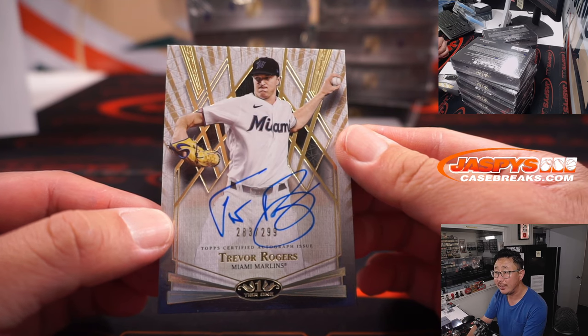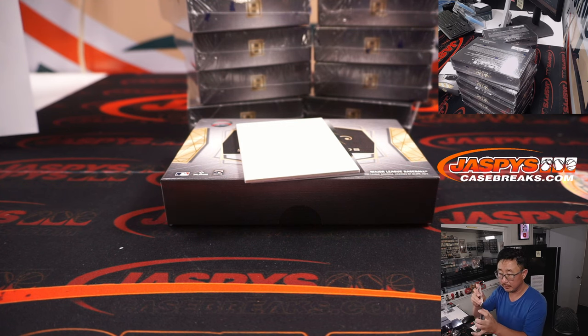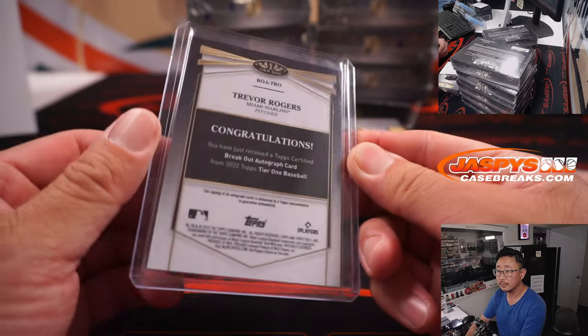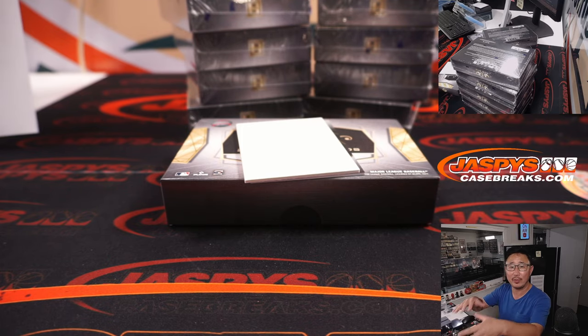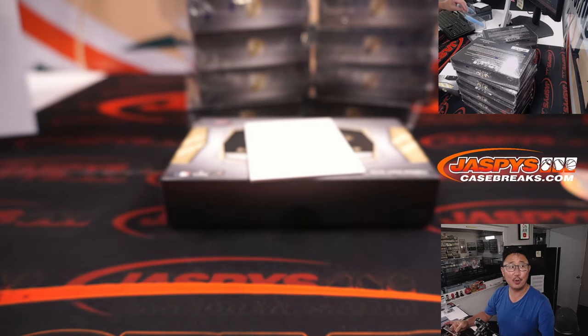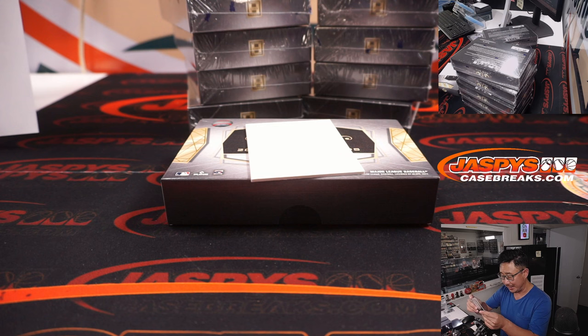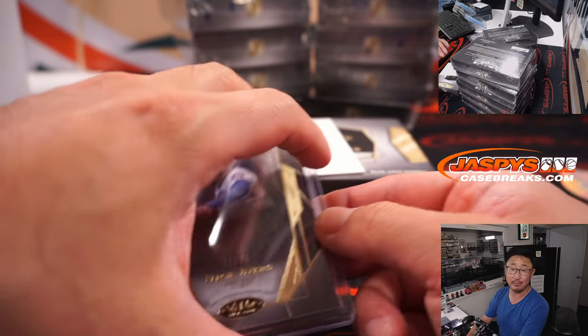These two should be your autos. Trevor Rogers, 283 out of 299, for the Marlins — that's Tyler. And 11 out of 25, Fergie Jenkins, Gold Ink autograph, Cubbies. Kevin bought the Cubs straight up.